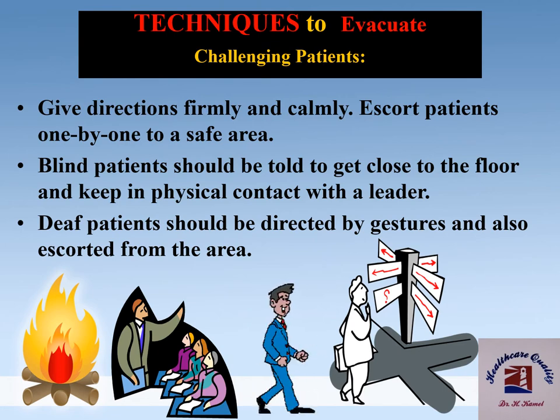Methods for evacuation of challenging patients: give directions firmly and calmly and escort patients one by one to a safe area. Blind patients should be told to get close to the floor and keep in physical contact with the leader. Deaf patients should be directed by gestures and also escorted from the area.